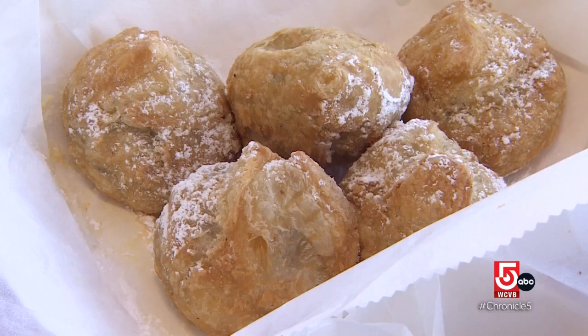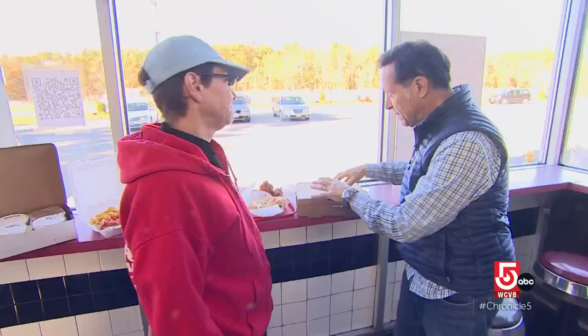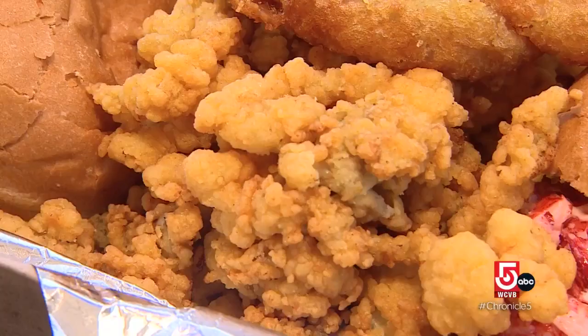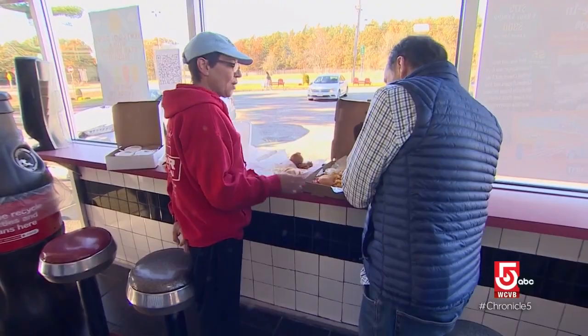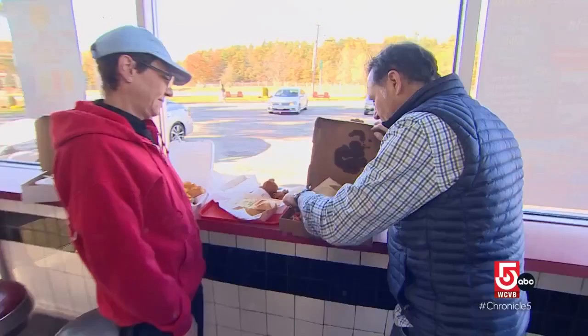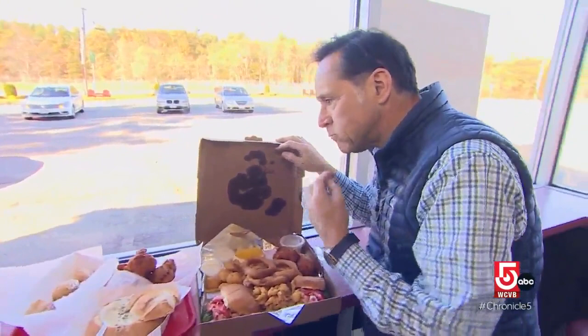The menu includes lobster rolls, soups and stews, burgers with all the toppings, and fried Oreos with puff pastry. The Star seafood platter features whole belly clams, sea scallops, colossal fried shrimp, famous clam cakes, and two lobster sliders. Madden promises those would be the sweetest scallops you've ever had — and tasting them confirms they're like candy.